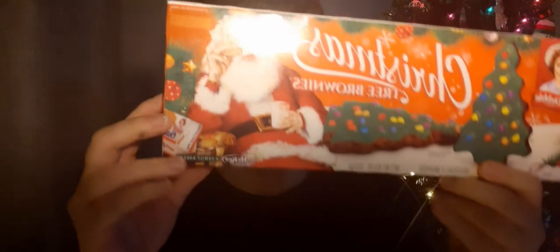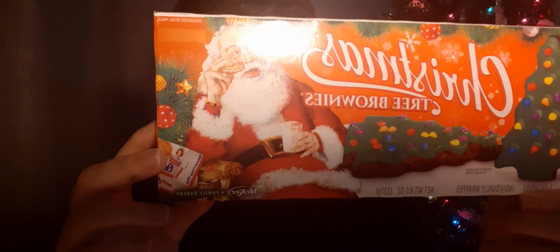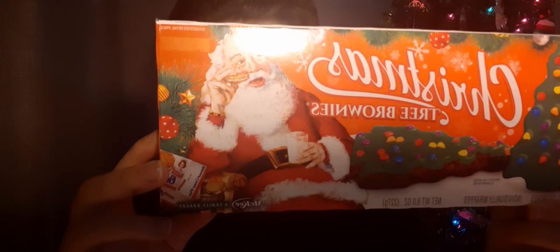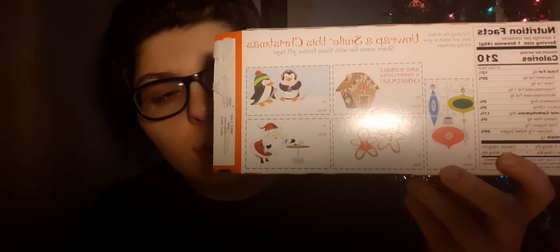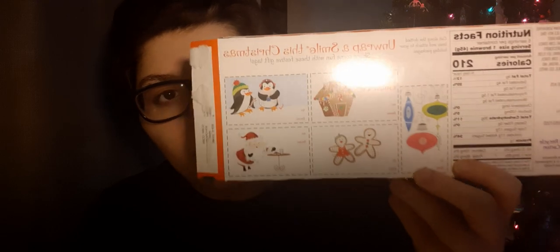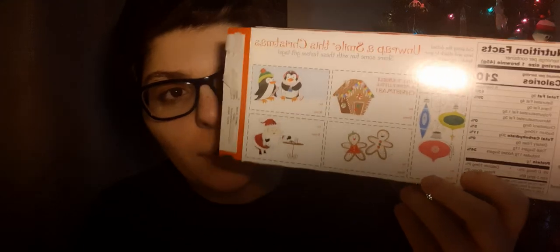Today I'm going to be making a video on Little Debbie Christmas tree brownies. This is what it looks like. What I love about these trees is that on the back of this package, it has a thing for like 'to and from' gift tags for Christmas. That's what I love about this too — it has gift tags on the back, which people don't obviously know about.